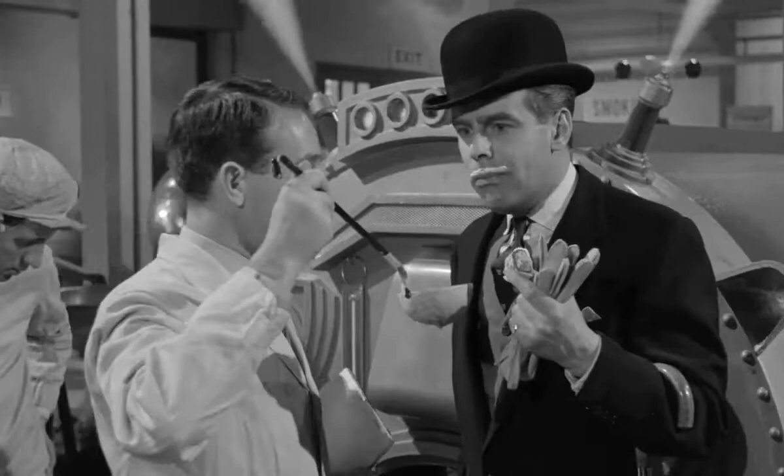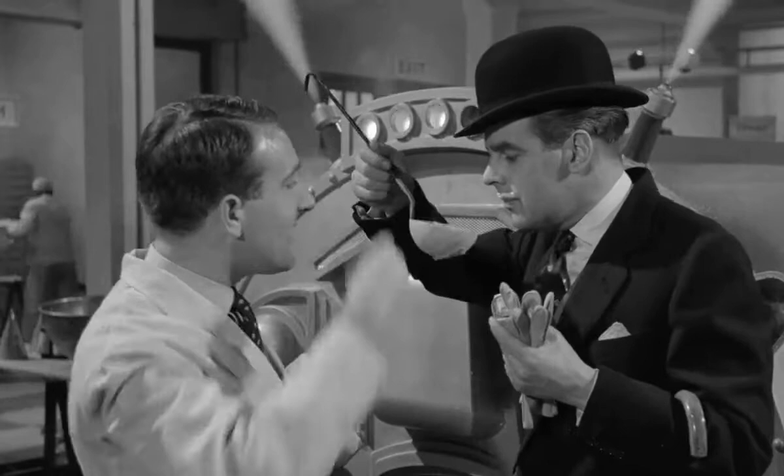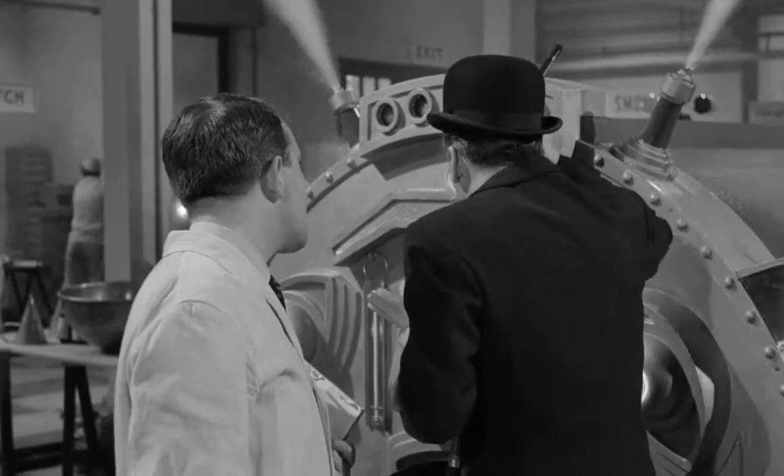Now then, you taste it. Haven't you finished it yet? Oh, you are a slow coach. Come on. Have a lot, come on, swill it down. You see, it's more mellow, isn't it? Yeah, it's all right. Come on, over here.